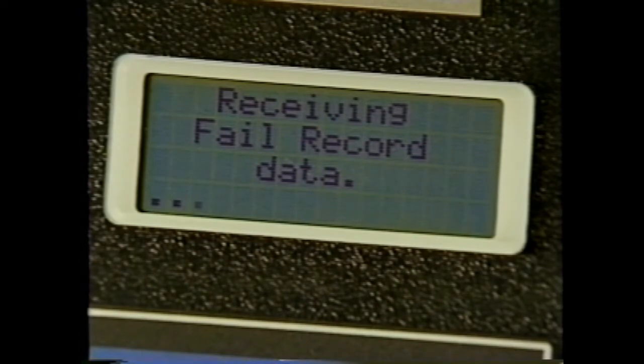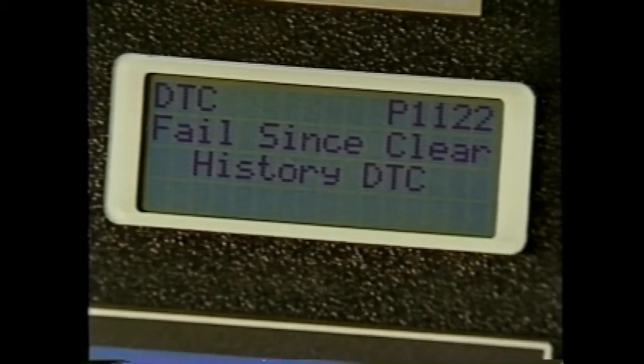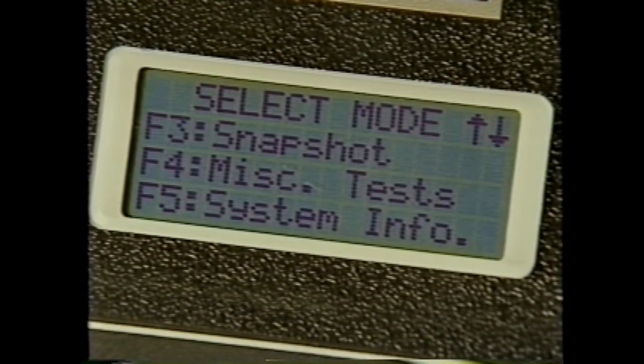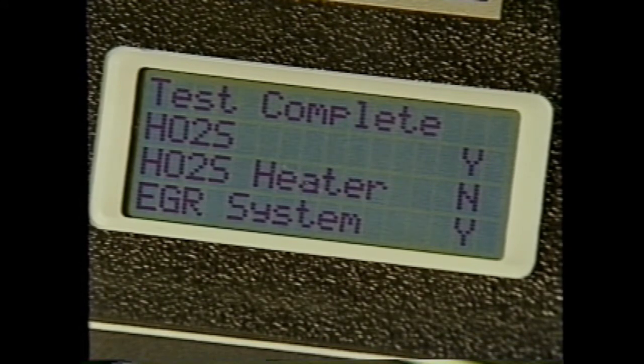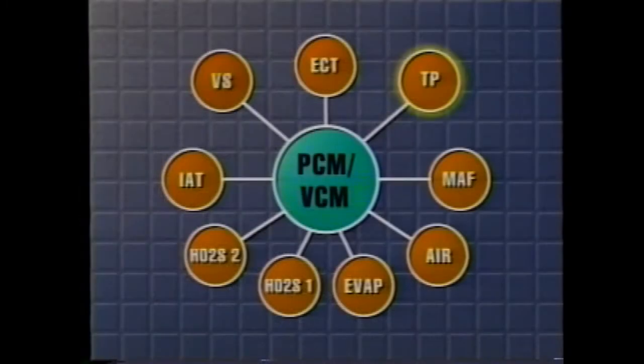The responsibilities of the diagnostic executive include: MIL illumination and extinguishing, DTC logging and clearing, freeze frame data for the first emission-related DTC recorded, failure record recording, current status information on each diagnostic, and finally, inspection/maintenance status. Inspection/maintenance status refers to whether or not an emissions-related diagnostic test has been run. You can check the test status using the Tech 1. The inspection/maintenance status will only tell you if a test has been run, not whether it passed or failed.